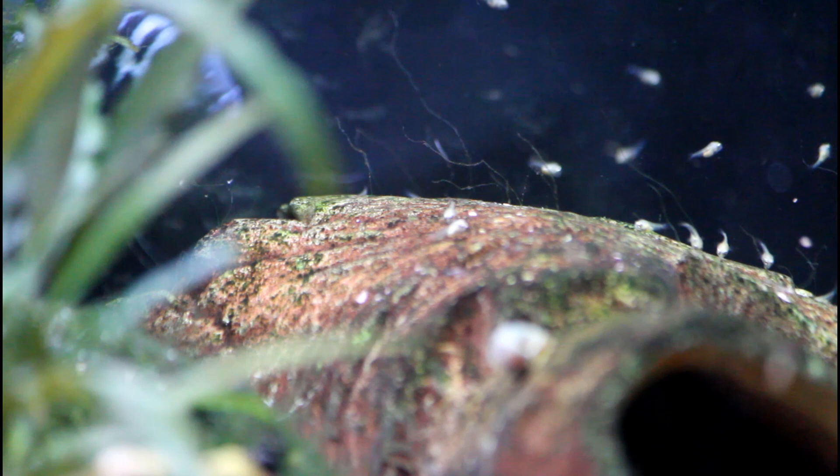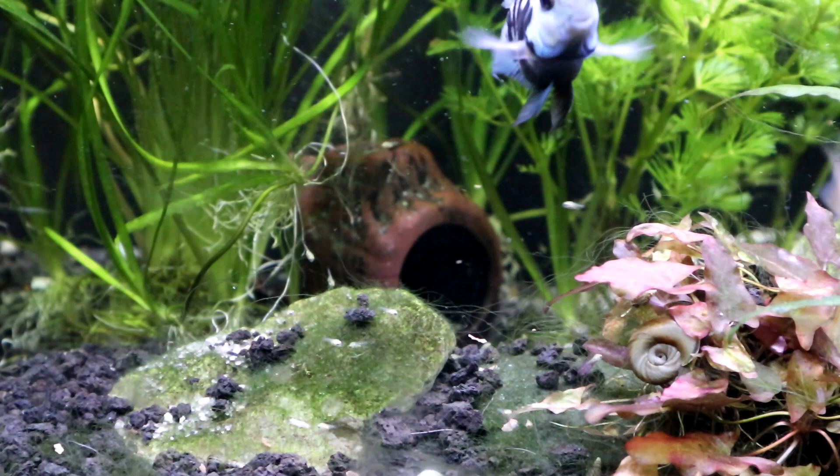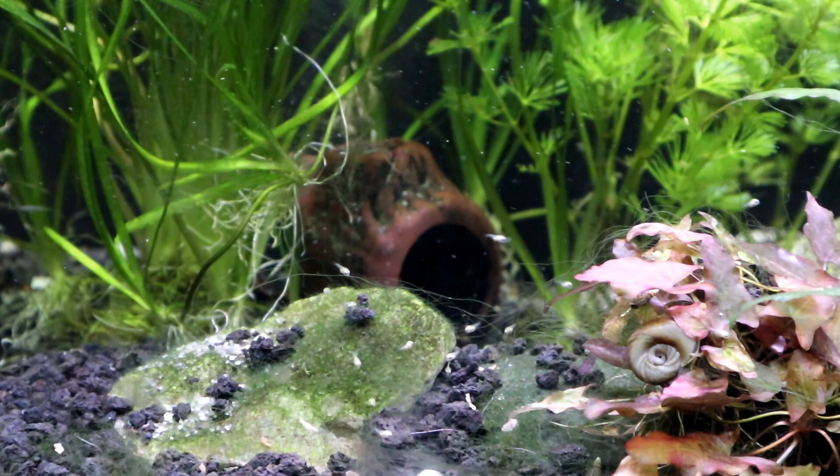I'll be honest — once they get to about two inches, I do let them live with my long fin Oscar. I would tread lightly in that department though, because if they are a little bit too small the Oscar will definitely eat them. If they're too small, they'll be a snack. That's purely my experience, and I do keep my long fin Oscar very well fed.